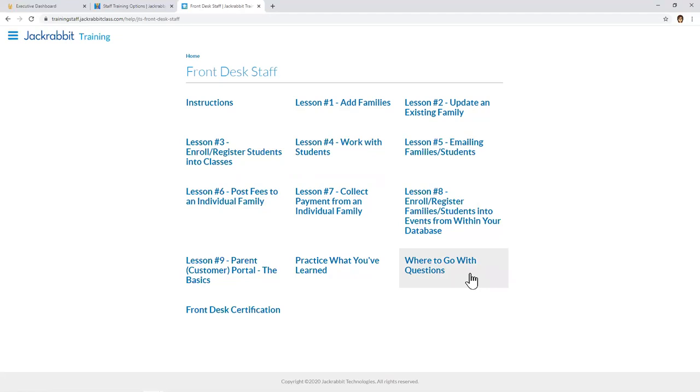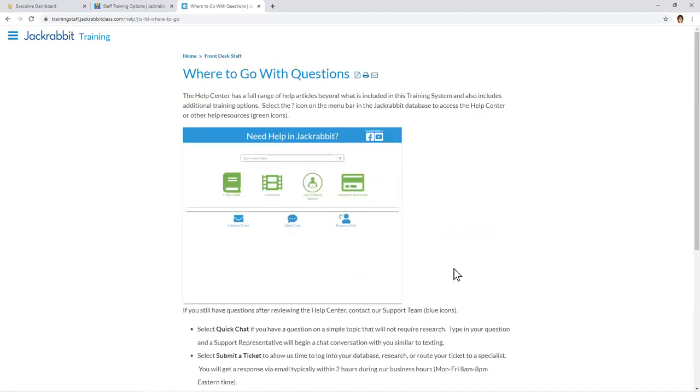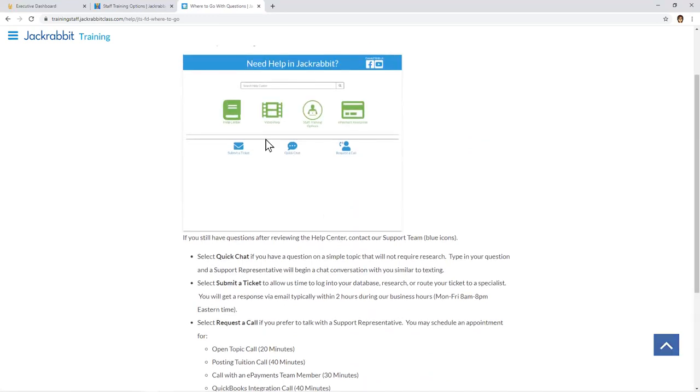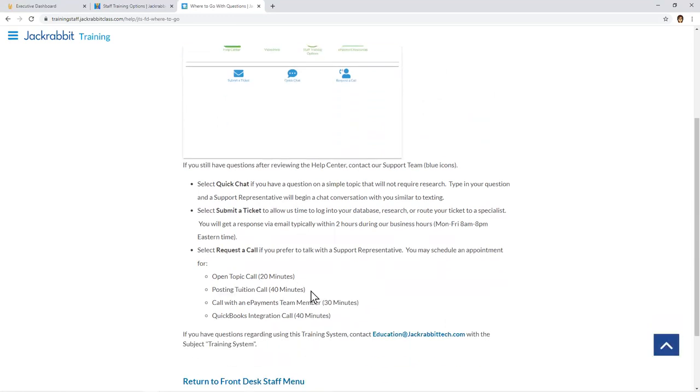We also offer a Where to Go With Questions section — a helpful reminder for trainees that there are other places to find help. That includes selecting the question mark icon on the menu bar to see help options with a brief explanation of what each item means. If you have any questions about the training system, you can contact us at education@jackrabbittech.com.